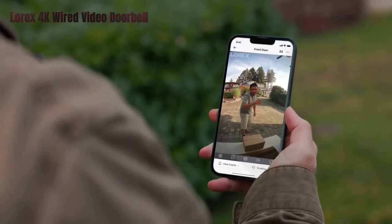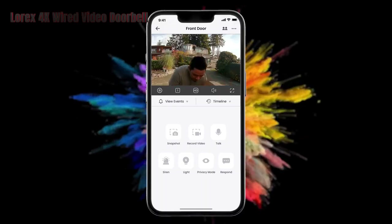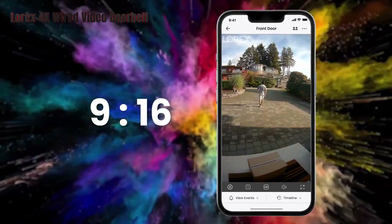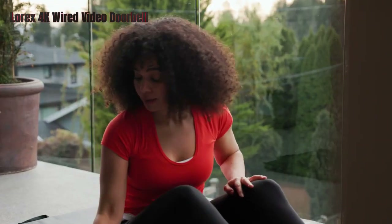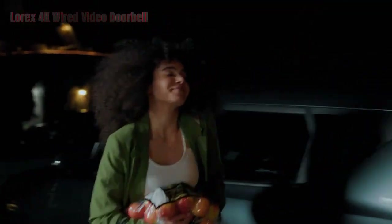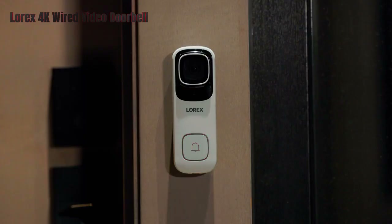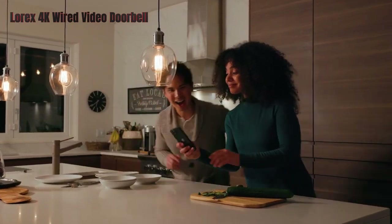You can also customize the motion zones and sensitivity to reduce false alarms. The doorbell comes with a 32GB microSD card, which allows you to store your recordings locally without paying for a subscription. You can also access your recordings and live stream from the Lorix Home app, which is compatible with Alexa and Google Assistant. The doorbell is easy to install and set up, as long as you have an existing wired doorbell and a compatible transformer. The doorbell has a sleek and elegant design, and it comes in black or white to match your door. The only drawbacks are that it requires hardwiring and an Ethernet connection, which may not be available for everyone.